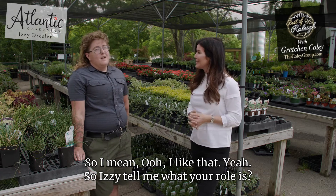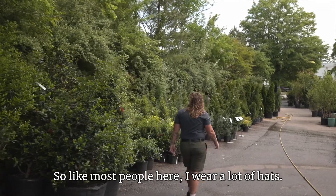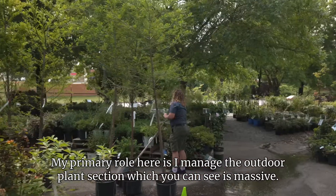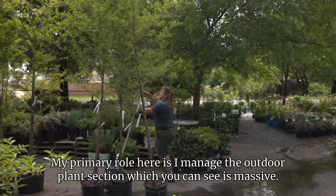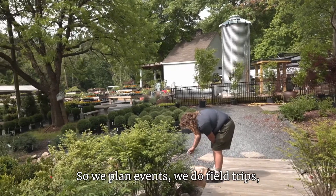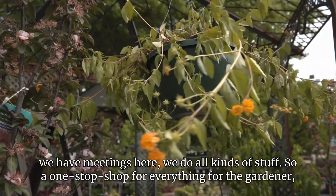So Izzy, tell me what your role is. Like most people here, I wear a lot of hats. My primary role here is I manage the outdoor plant section, which you can see is massive. I also handle all of our marketing stuff — we plan events, we do field trips, we have meetings here.